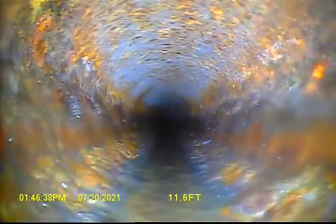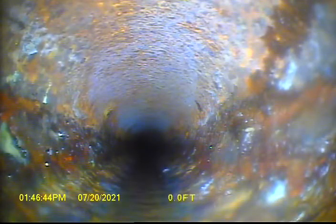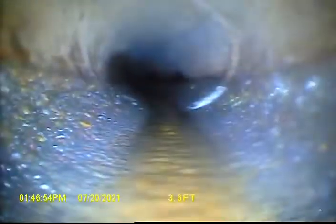Looks like we're in a 4-inch cast here coming out of the house. Again, looks like a 4-inch cast. Transition to 6-inch concrete here.